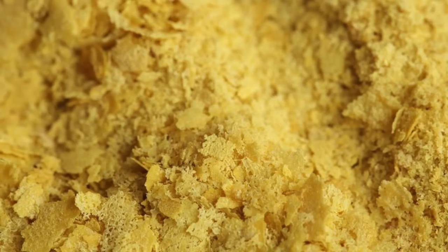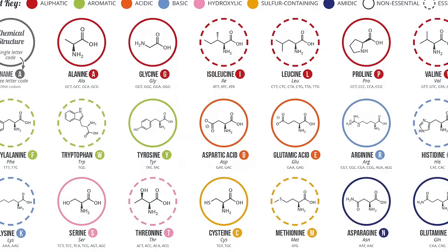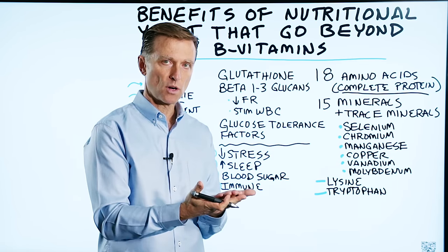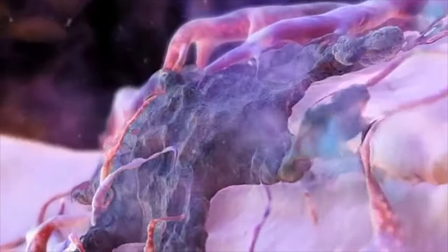This yeast actually makes amino acids. In nutritional yeast, you have 18 amino acids — it's a complete protein. And anytime you're consuming protein, if you're consuming amino acids in their basic form, it's very easy to digest those amino acids because your body doesn't have to break them down.